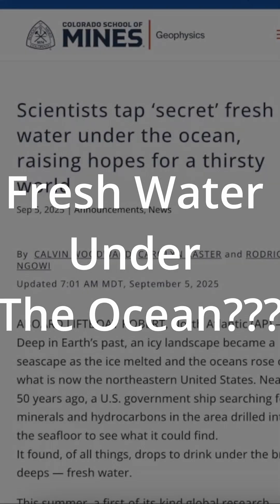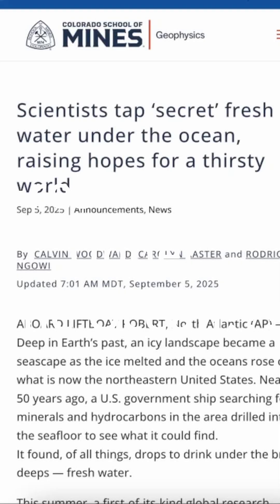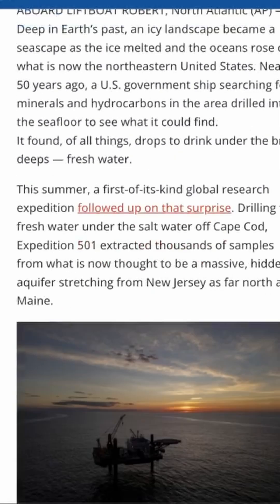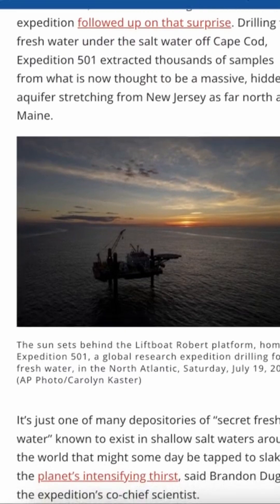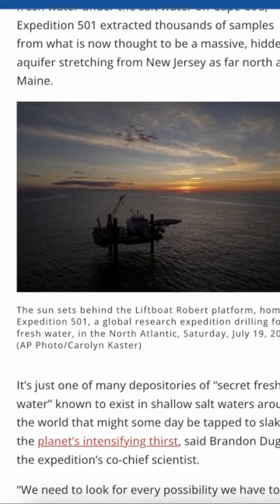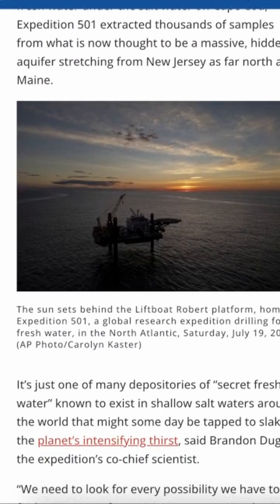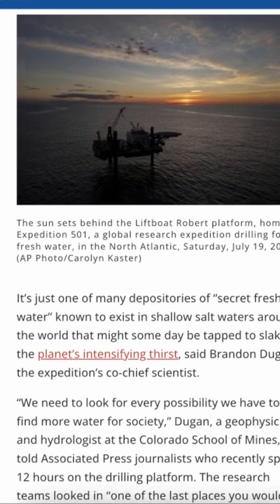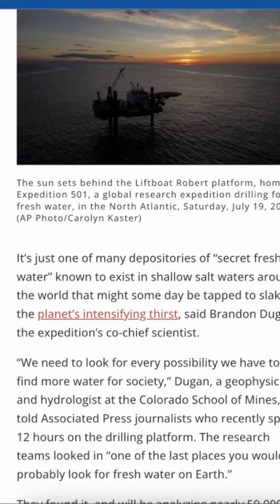What if the solution to the world's water crisis has been hiding under the ocean this whole time? Scientists may have just uncovered it. On a recent mission called Expedition 501, researchers drilled off the northeastern coast of the United States, from New Jersey all the way up to Maine. What they found shocked them: vast reservoirs of fresh water buried beneath the seafloor.